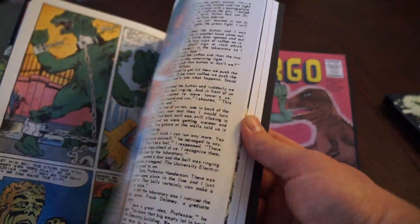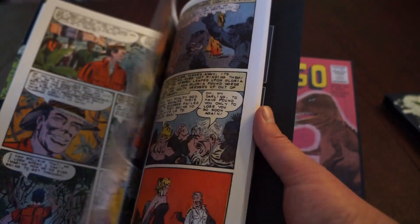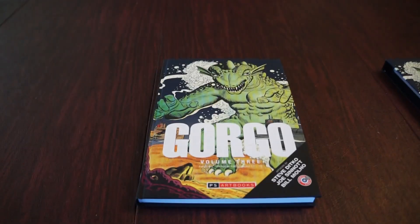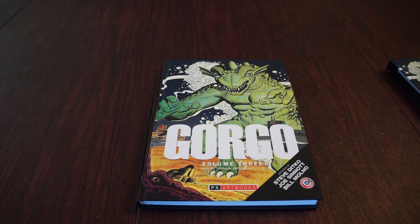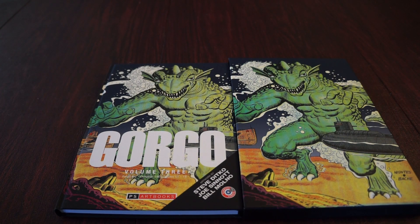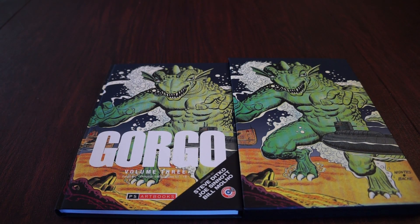This series ran through the 60s for 23 issues and it served as a sequel to the Gorgo movie. Titan Creations is putting out the Gorgo figures and they do have a Gorgo graphic novel on the way, as well as an animated project that is supposed to serve as a sequel to the original Gorgo movie.